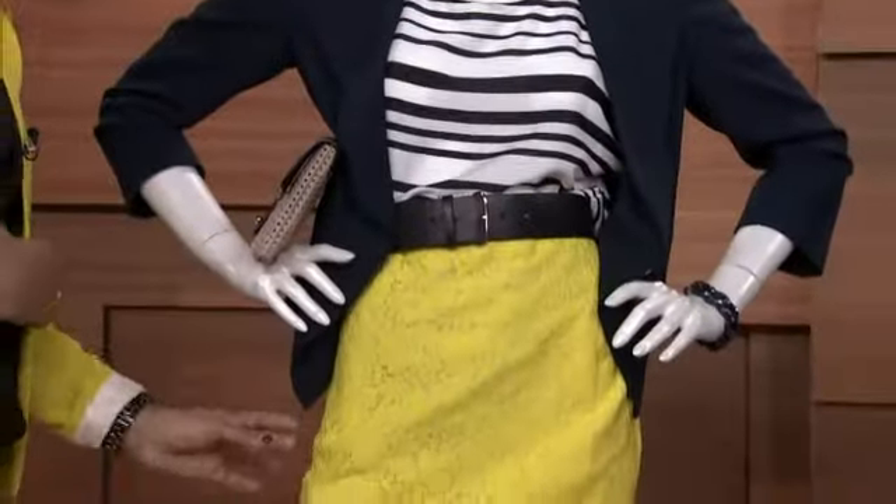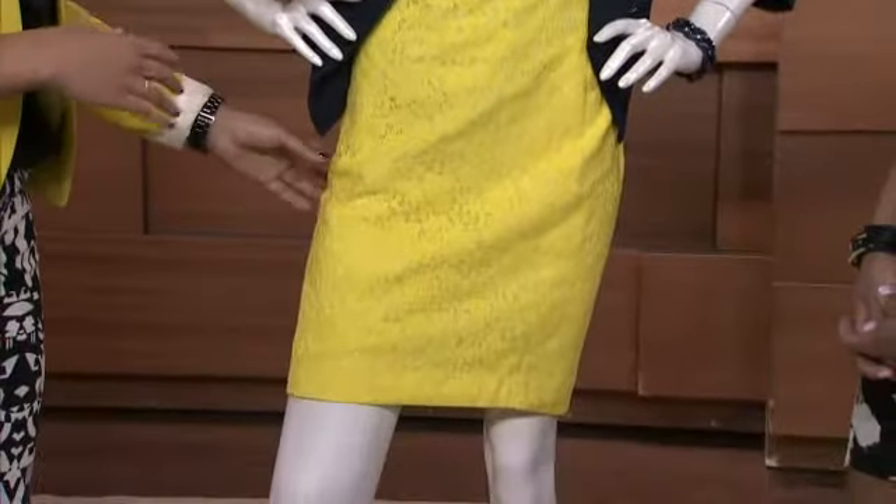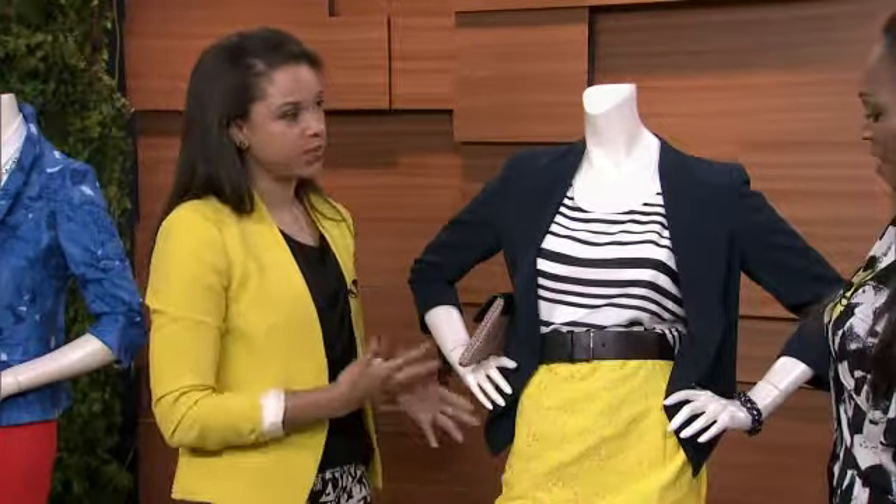What's great about this skirt is that it's a classic pencil skirt — great for a lot of body types — but it's been updated with lace and color, which is a big trend.